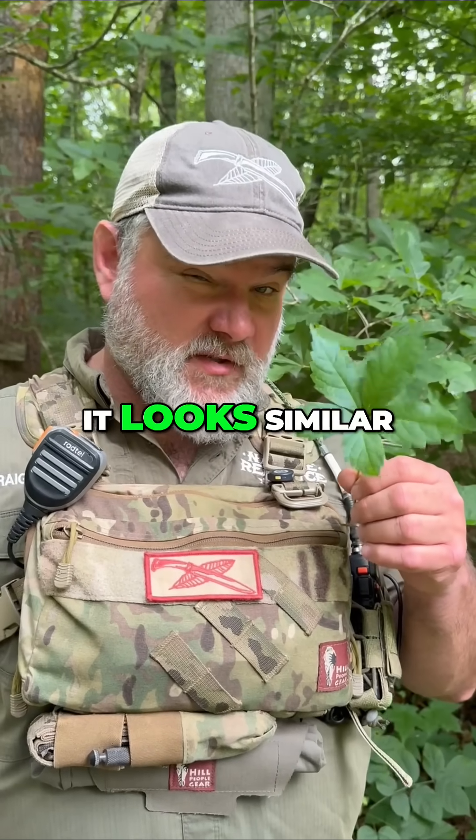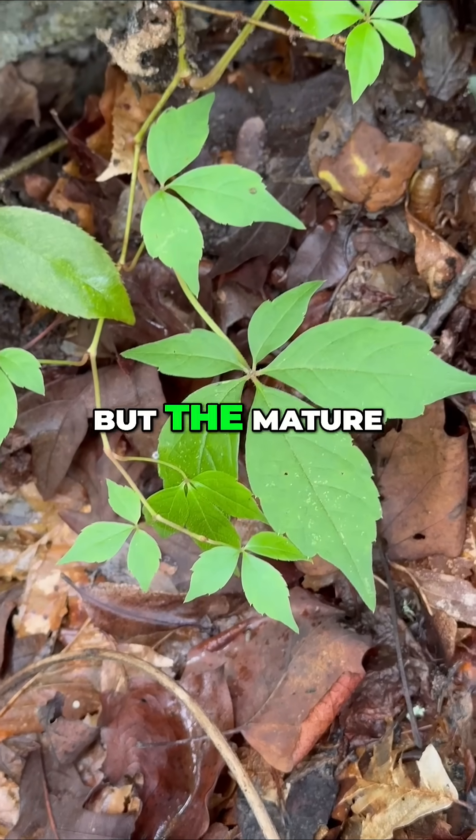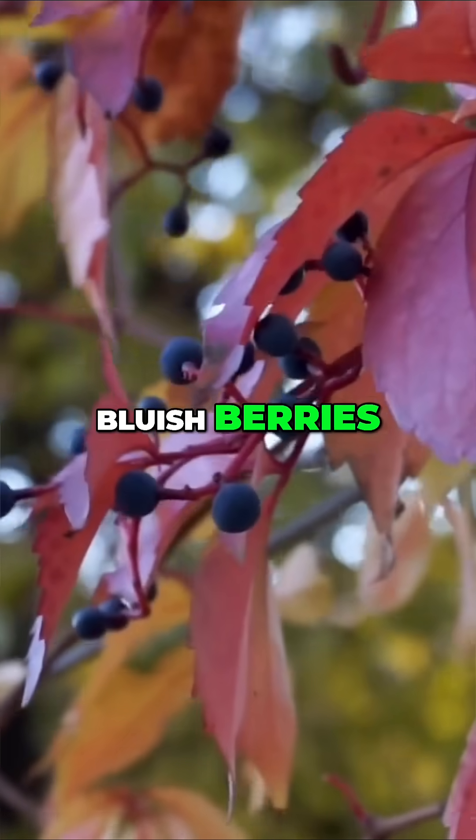This one looks similar to some people, but it's Virginia Creeper. Young leaves can show three leaflets, but the mature ones — like this one — have five, sometimes even seven. It spreads fast, climbs hard, and produces bluish berries in the fall.